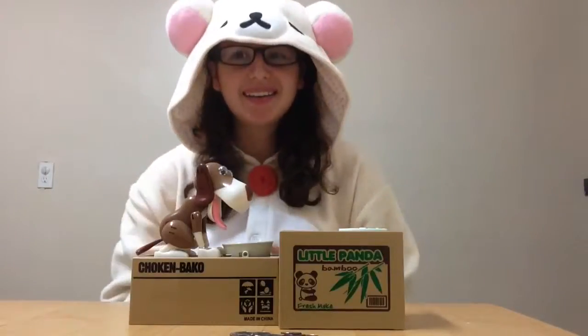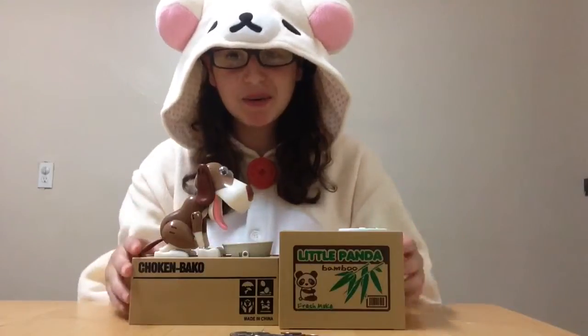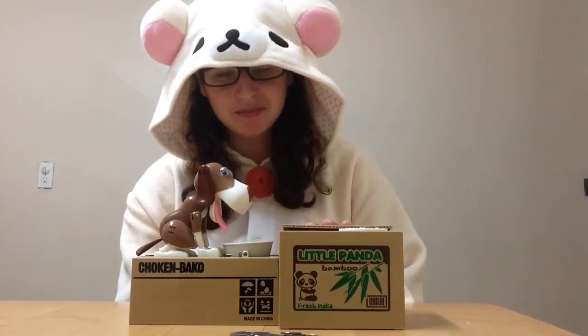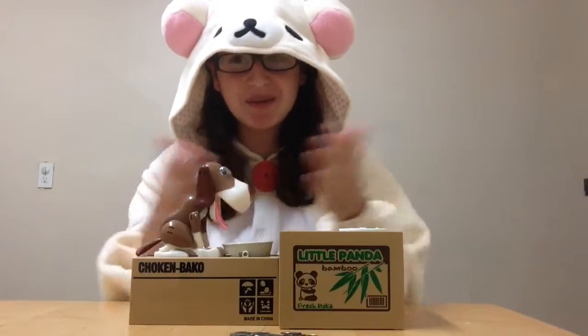Konnichiwa! Welcome to another video. I am going to show you the school coin banks. I did a video recently about this, but it didn't turn out well, so I made a new one.